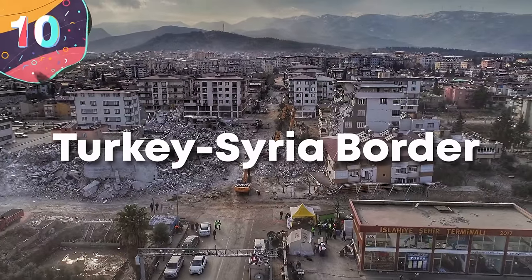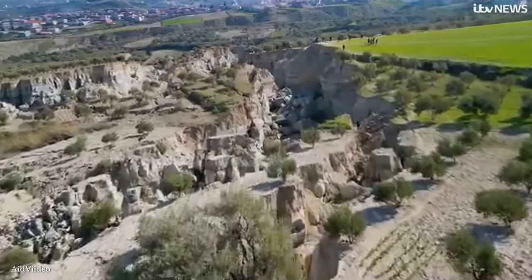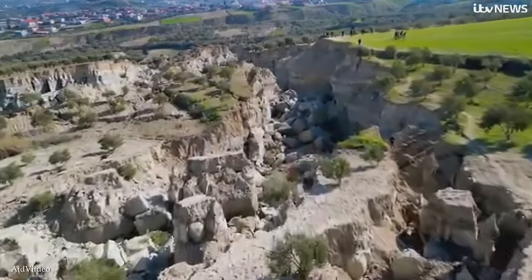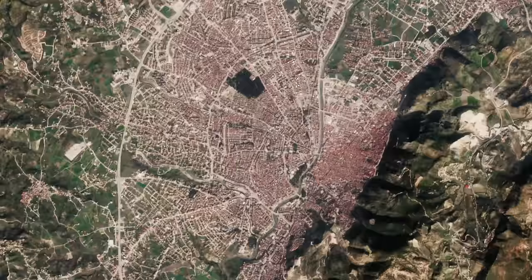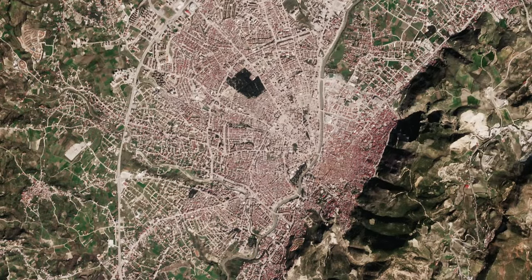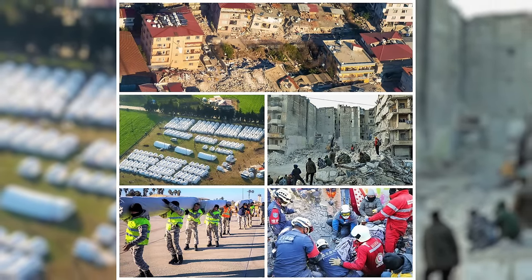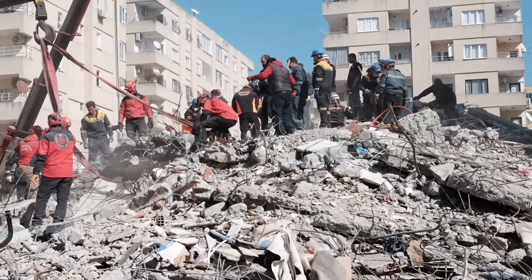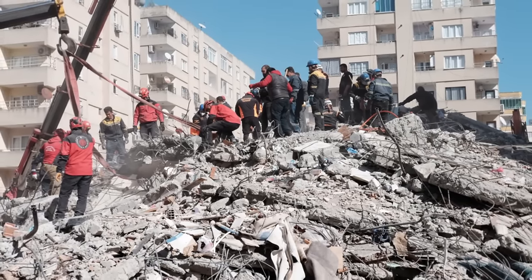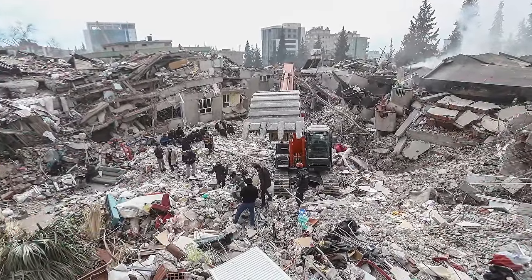Number 10, the Turkey-Syria Border. In February of 2023, a 7.8-magnitude earthquake struck a region across the border between Turkey and Syria that was the most powerful in the region for more than 80 years. The energy released affected an area of more than 140,000 square miles or 350,000 square kilometers, and it was caused by a series of shallow strike-slip faults along parts of the East Anatolian fault line. In the three months following the main event, there were at least a further 30,000 aftershocks, and it was during this time that some structures began to be noticed that showed the full force of a quake like this.